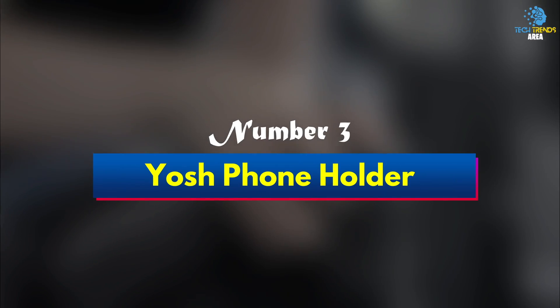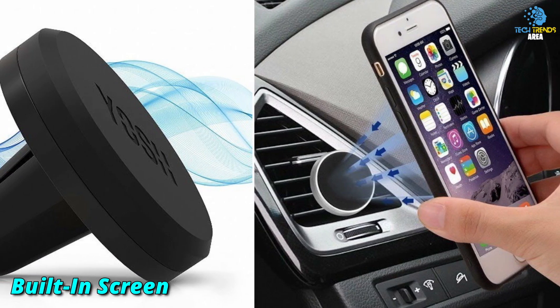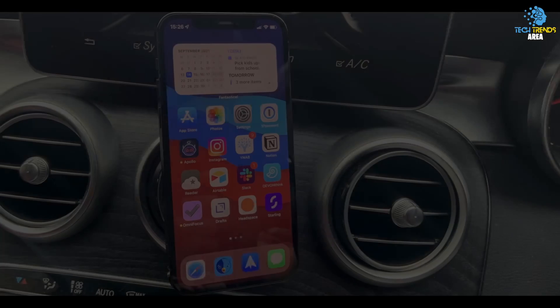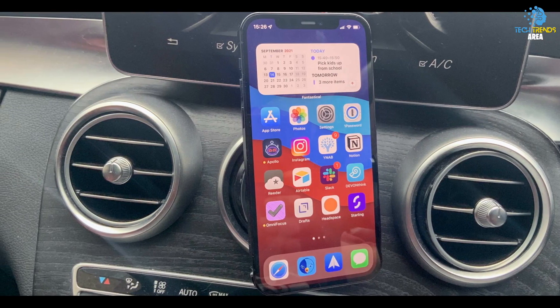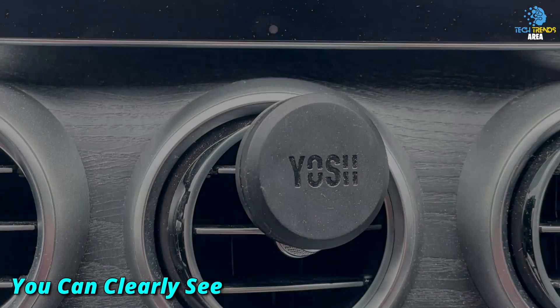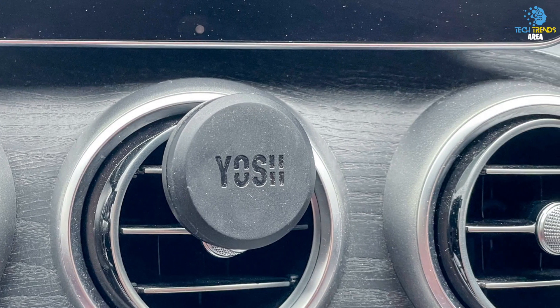Number 3: YOSH Phone Holder. If you prefer to ditch the sat-nav or built-in screen in your car, getting a phone holder can be a great way to utilize your smartphone's map application while driving. By doing this, you can clearly see your smartphone's screen while driving, saving you from having to balance it awkwardly somewhere in your eyeline.